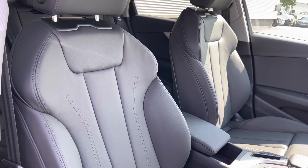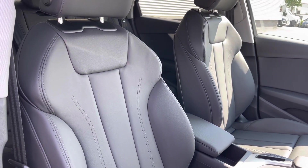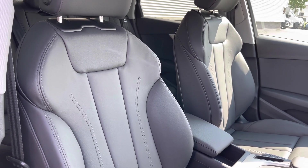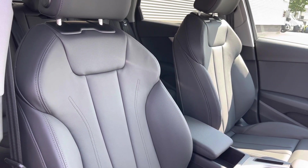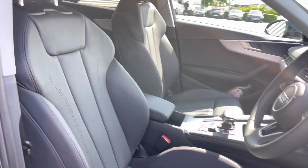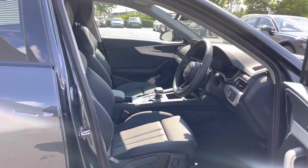The front seats are finished in the same full-leather material as the rear seats, and offer a great amount of comfort and support for both driver and front passenger. The seats also come with the heating functionality, which is great for those winter months, and with plenty of manual adjustment, you can easily find your perfect driving position.